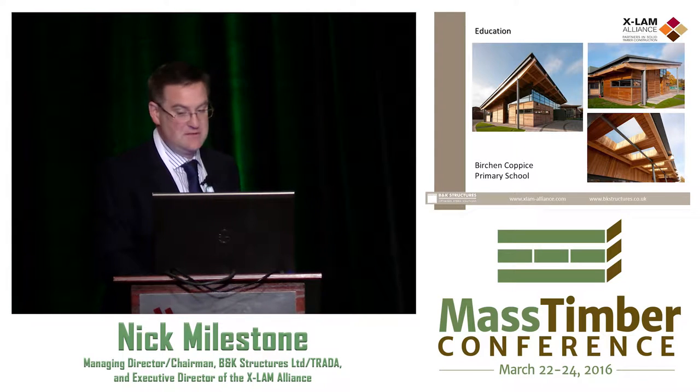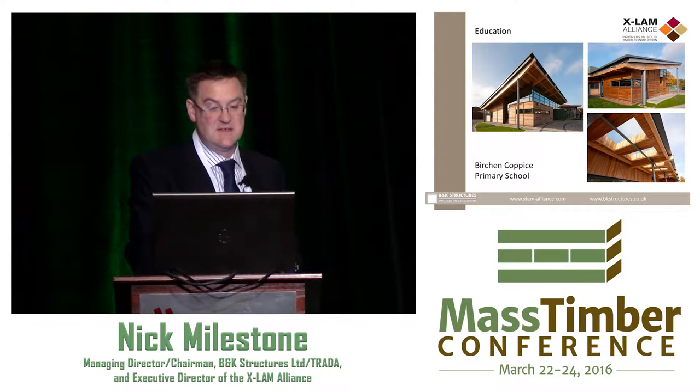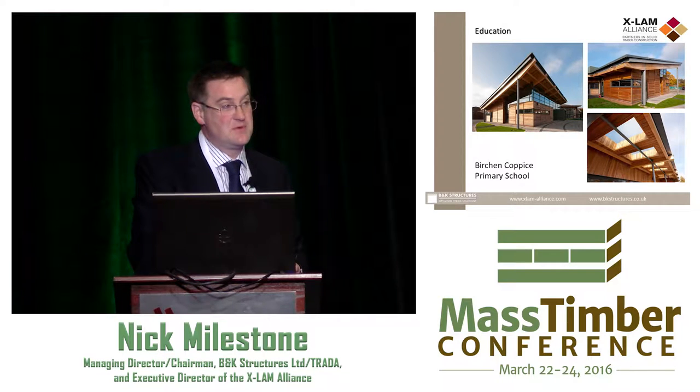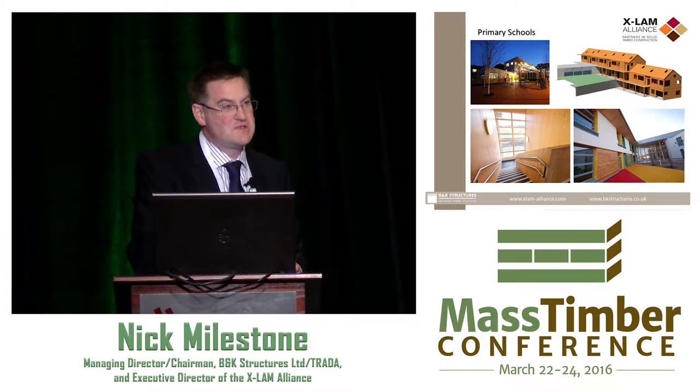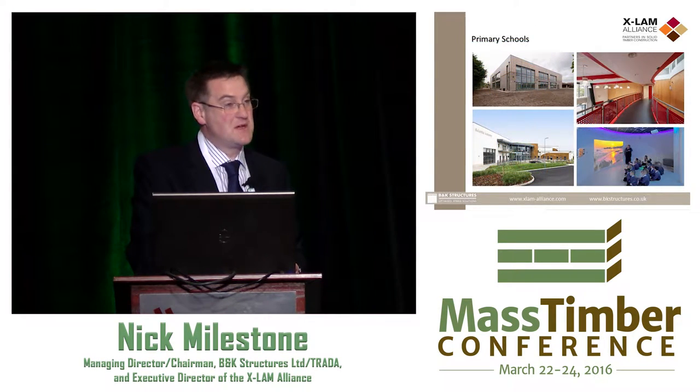In education we see primary schools — kindergartens for you guys. You can see the different types of structures, using larch in external environments because it's more durable in service. And then you've got true CLT structures — there's the BIM model, with timber very much exposed especially in the circulation spaces. We did about 40 primary schools in total.